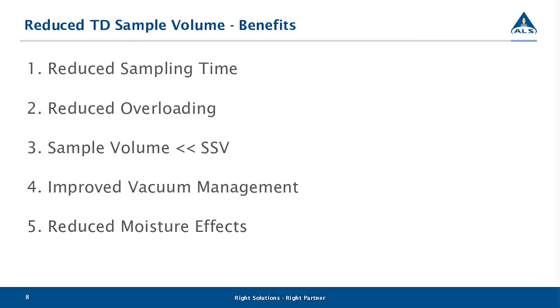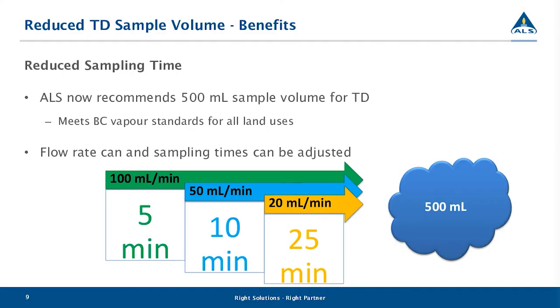Now that we understand the TD method, we can look at the benefits of reducing soil gas sampling volumes. Historically, ALS required three liters of sample to meet our criteria in BC, which meant sampling over a 30-minute time frame at 100 mL per minute. This has now been reduced to five minutes. We've gotten a lot of positive feedback from partners already using our TD method — they're reporting huge efficiency gains for their field staff. The 500 mL sample will meet all of the BC EMV vapor standards for all land uses.